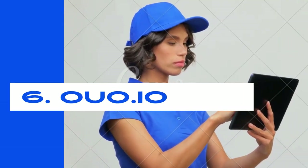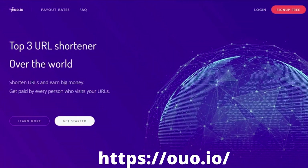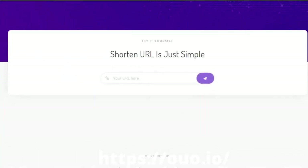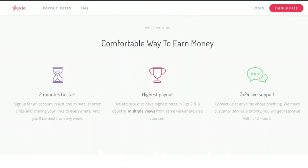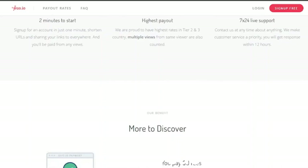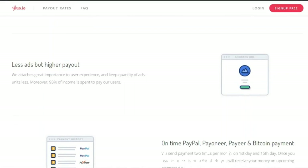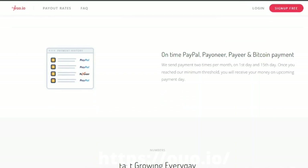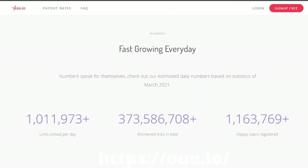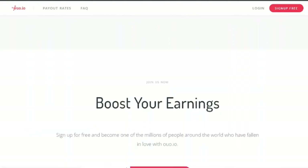Number six: OUO.IO. OUO.IO is regarded as a unique and legitimate URL shortener that compensates its users promptly at the greatest possible rate. It offers unique features such as counting multiple views from the same viewer to help you earn even more. You may also make extra money by joining their affiliate program, which offers a 20% referral incentive. Support is available 24 hours a day, 7 days a week. The minimum payout is $5. Payment methods are PayPal, Payoneer, and Payer.